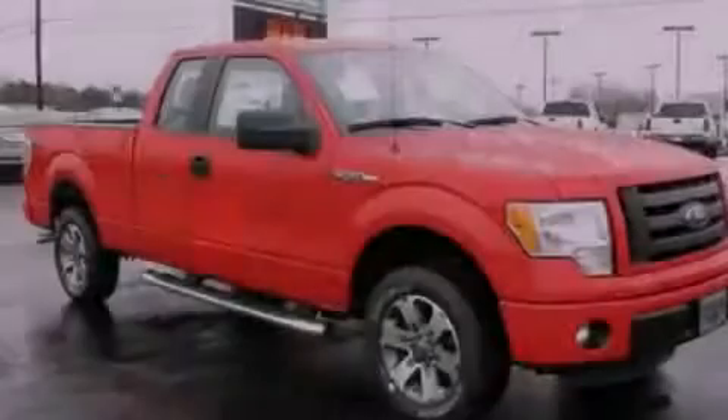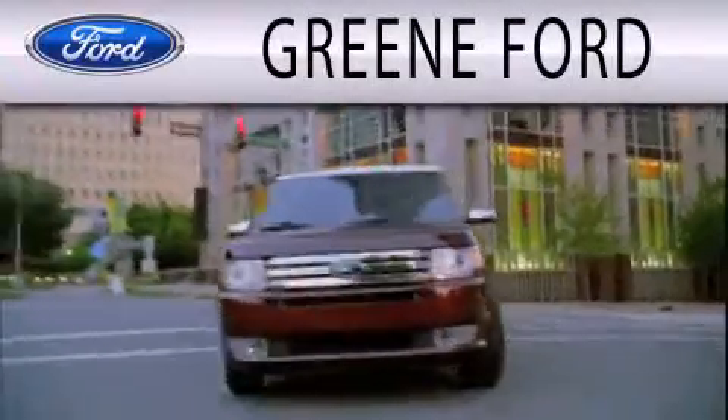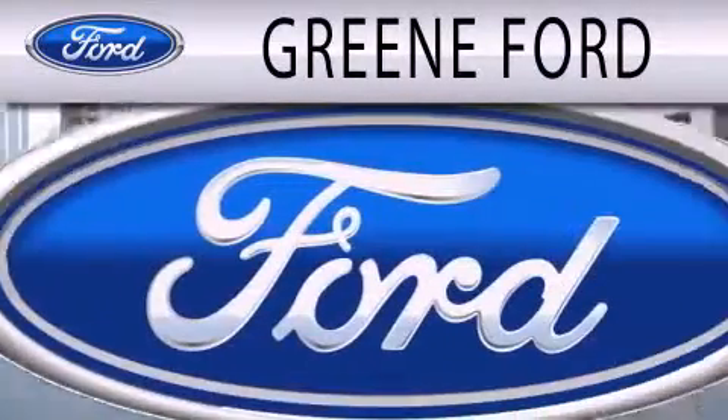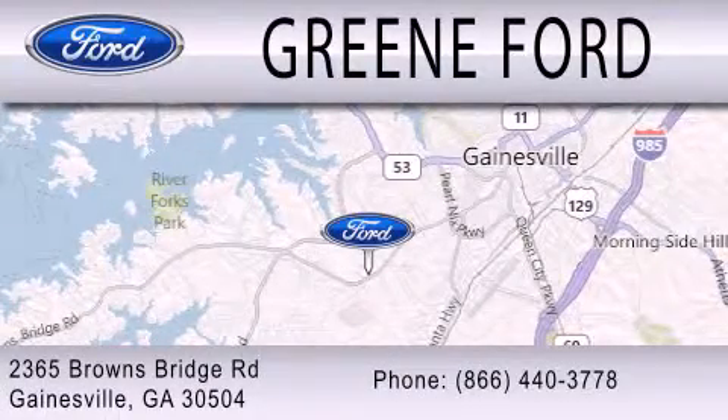Call now to find out how you can own this breathtaking vehicle. Green Ford is dedicated to doing everything possible to ensure that the experience you have selecting your next vehicle is as pleasant as possible. We are located at 2365 Browns Bridge Road in Gainesville.